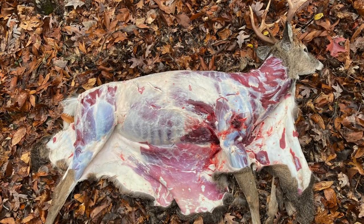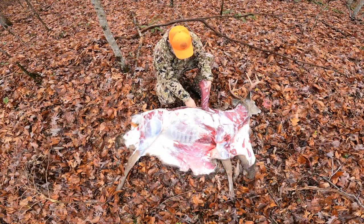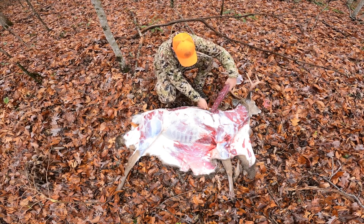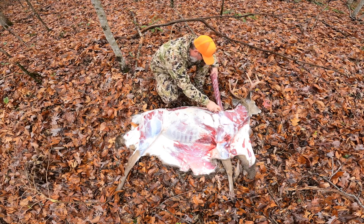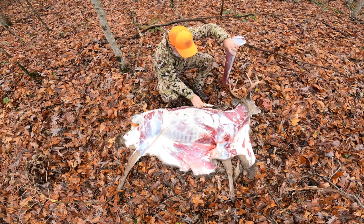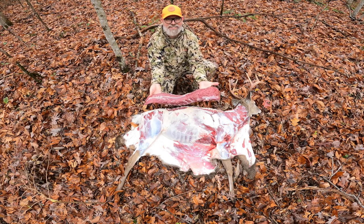A quick summary of my gutless method: I basically skin down the back, peel that hide, and then remove all the meat one side at a time. Here I'm removing the back straps, then I'll remove the front shoulder, rear shoulders, neck meat, and even go inside and get the inside tenderloins. There's a detailed video on this on my channel already, but it's a really good way to pack up a deer in the backcountry.